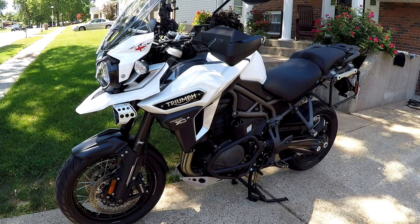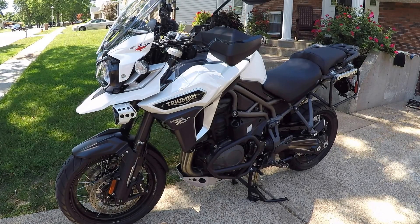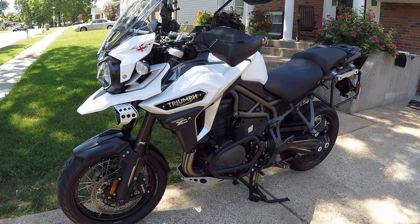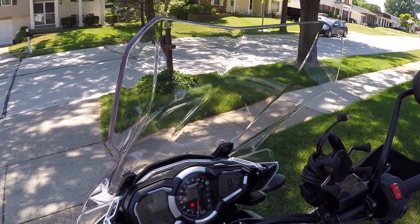The first thing to understand about this new Explorer is that the range has been completely redesigned for 2017, both aesthetically and mechanically speaking. Straight off, you're going to notice the electronically adjustable windscreen up front.